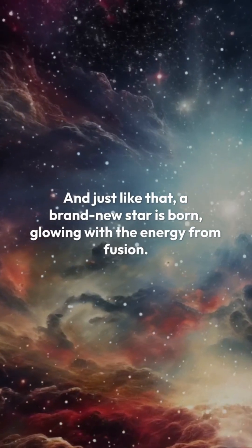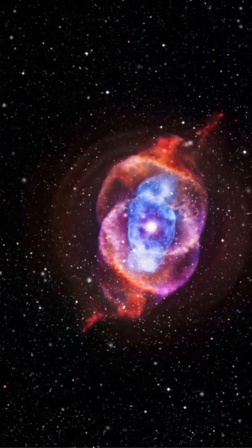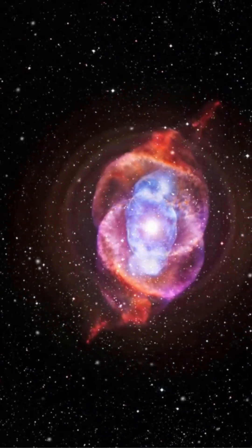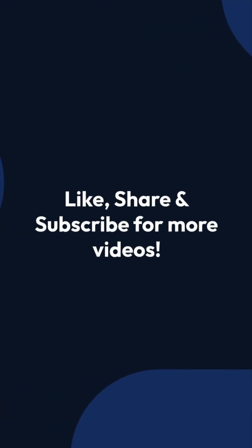And just like that, a brand new star is born, glowing with the energy from fusion. So next time you look up at the stars, remember they all started out in these amazing, colorful clouds of gas and dust — the nebula. Isn't that incredible? Comment down your thoughts.